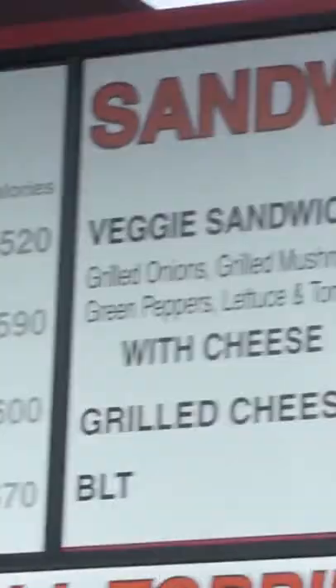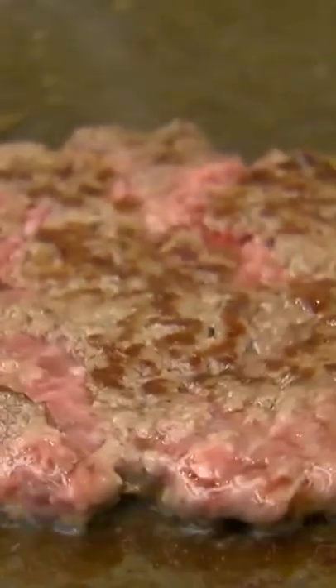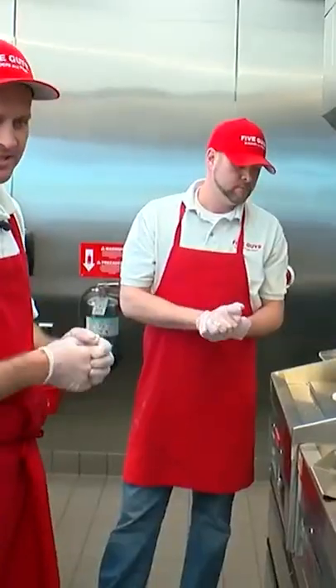Peanuts have become a signature Five Guys offering as well — Five Guys offers free peanuts for customers. The patties are intentionally thin, and employees are trained to avoid pressing down on the patties to preserve their juiciness and for food safety reasons.